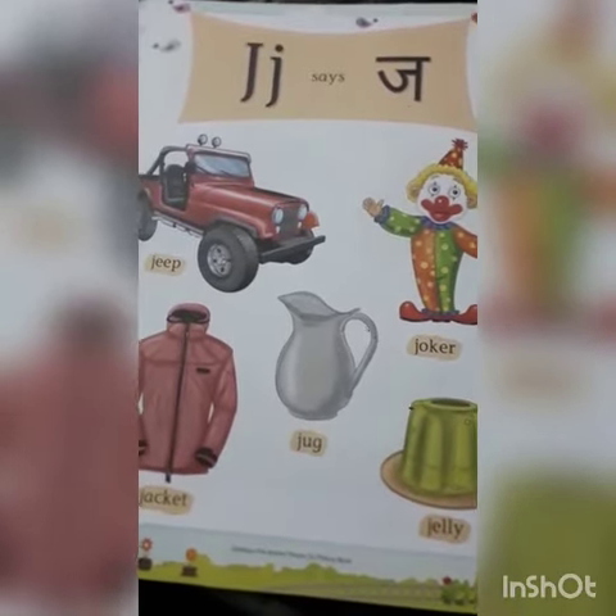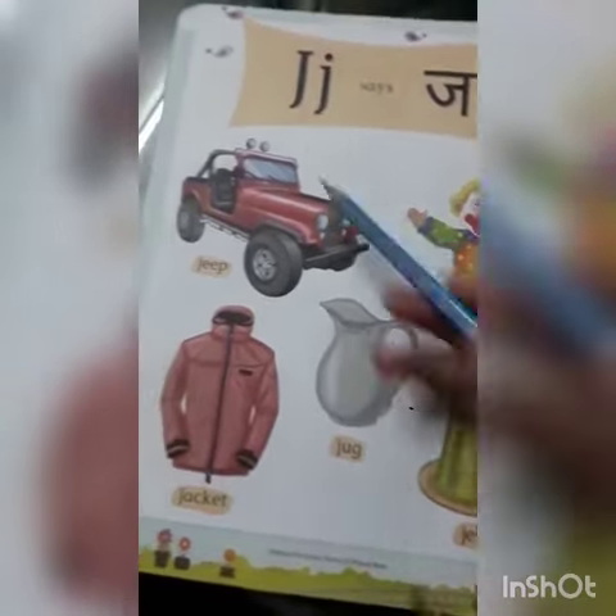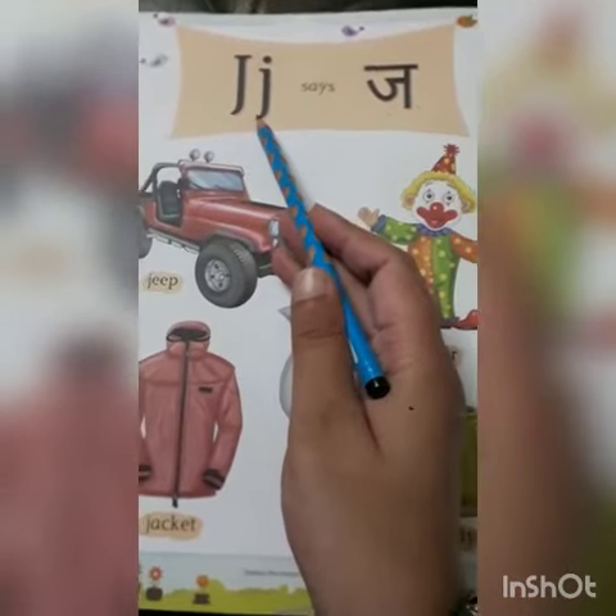Good morning students. Today I will tell you about letter J. Which letter is this? This is letter J. This is capital J. This is small J.